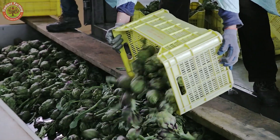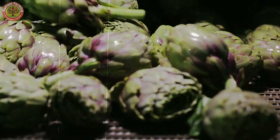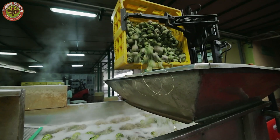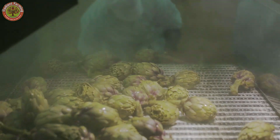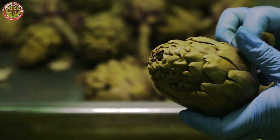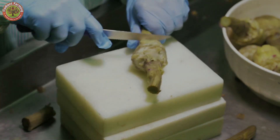Beyond fresh packaging, artichokes are also processed into pickled form. The process begins by placing them on a conveyor, where they're sorted by size into slots for uniformity and pickling. After sorting, artichokes are blanched in hot water for a few minutes to preserve their texture and flavor. This process prepares the hearts for long-term storage and enhances their taste.